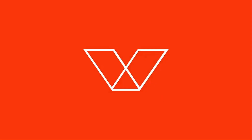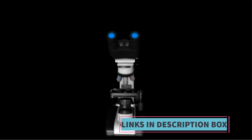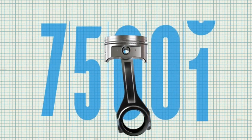Valvoline has a long-standing reputation for producing high-quality lubricants, and their synthetic blend oils are no exception. They undergo rigorous testing to ensure they meet or exceed industry standards, providing motorists with peace of mind knowing their engines are well protected.